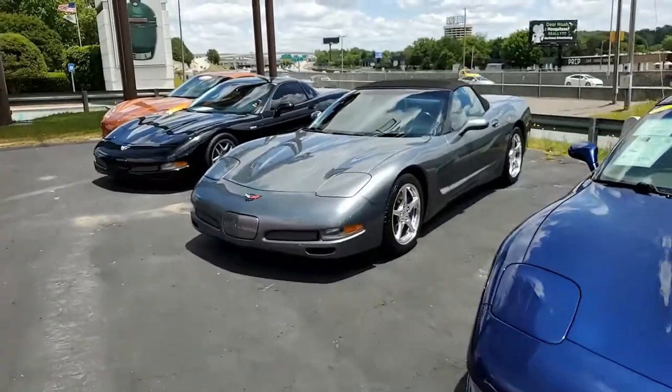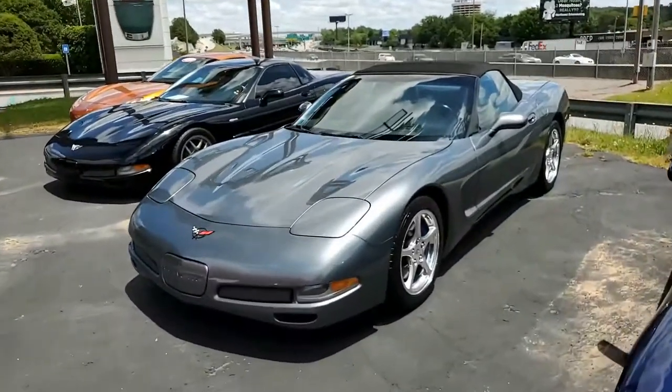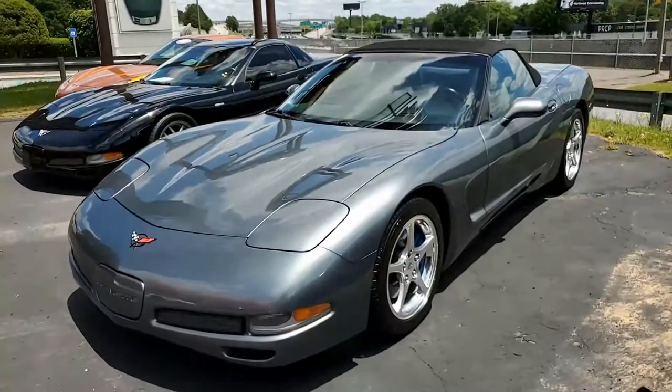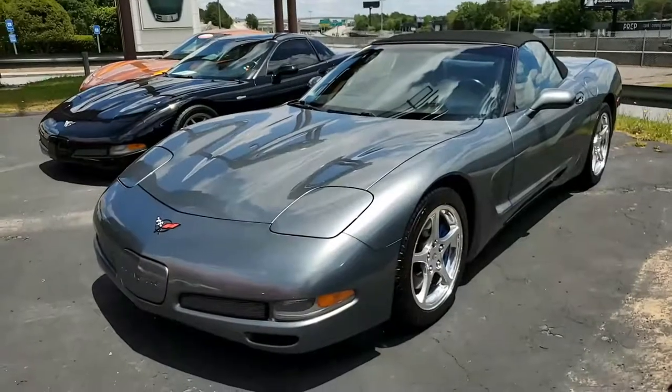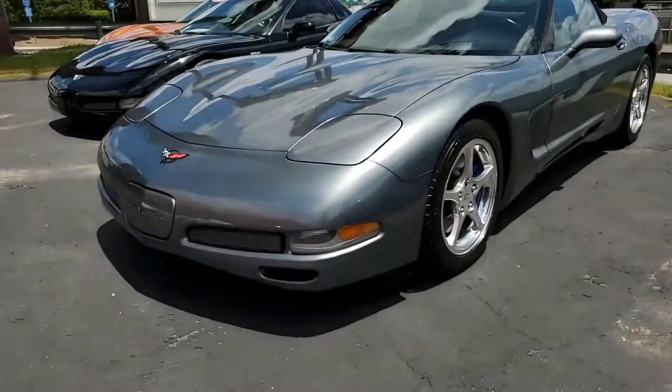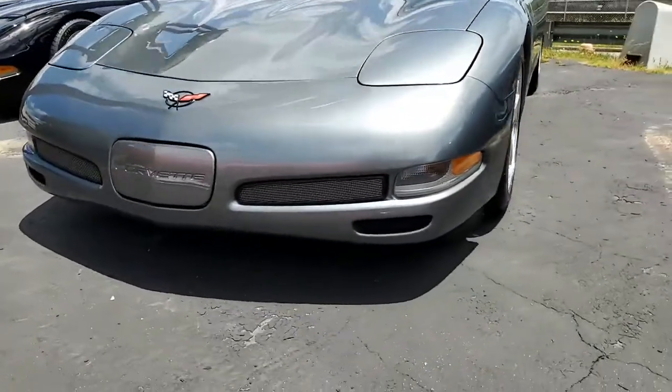Here's a beautiful 2004 Corvette 1SB convertible. It's great convertible weather here in Atlanta, Georgia, and I'm sure it is around your neighborhood, too. This is a good-looking car. This is medium spiral gray on the exterior, has a light gray interior, and a good-looking black convertible top.